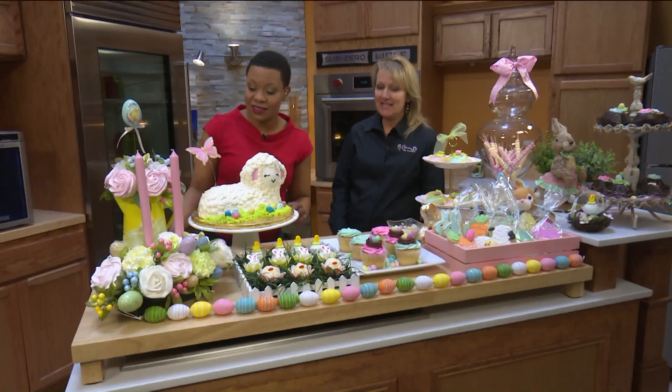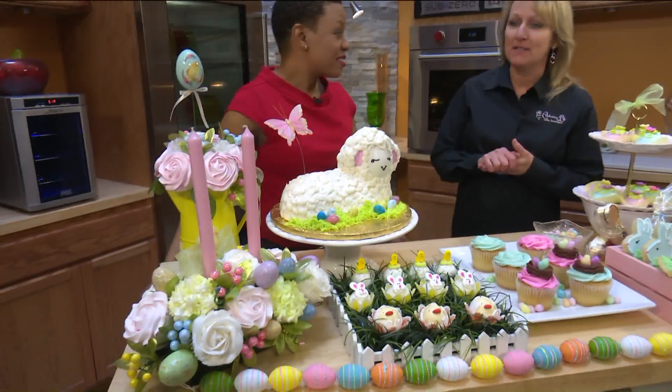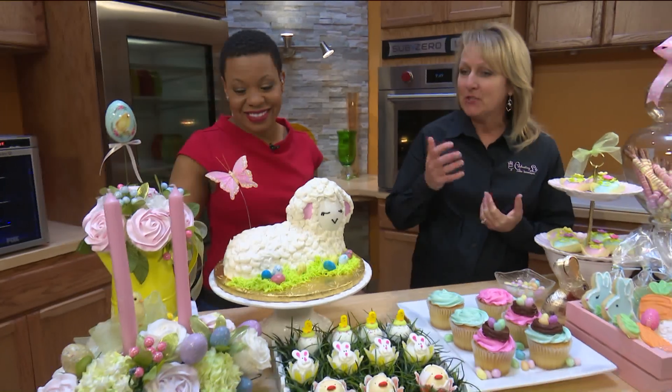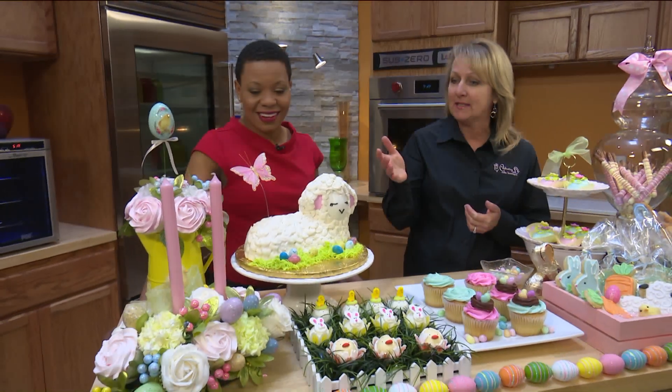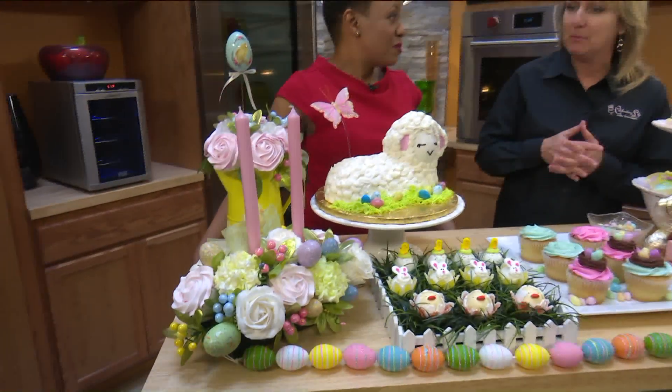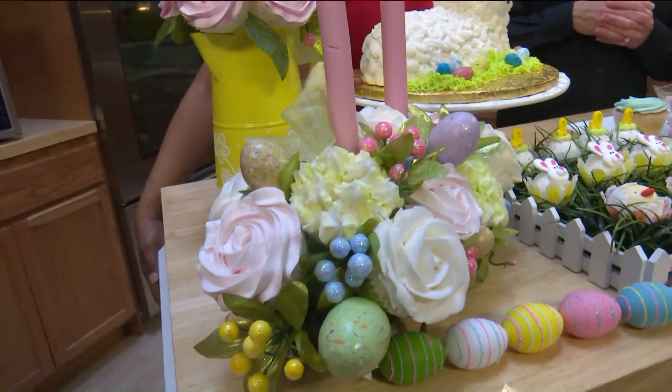Tell me about this piece right here. We are so excited — it's the season for beautiful, adorable desserts, and that's what we love to do. What's really trendy right now are these cupcake bouquets. They actually work as your table centerpiece — they adorn your Easter table, and then your guests eat them at the end of dinner for dessert.